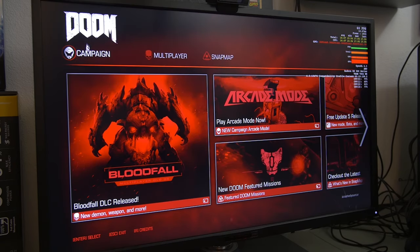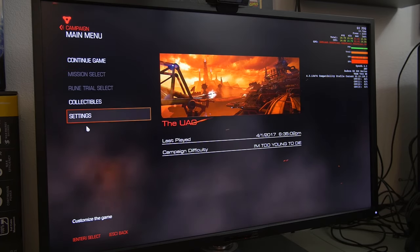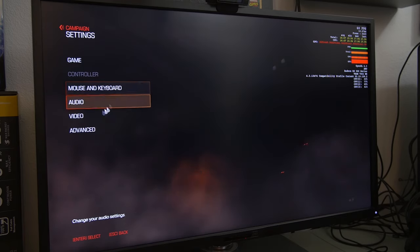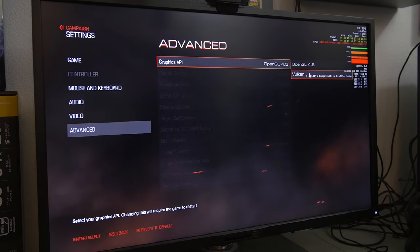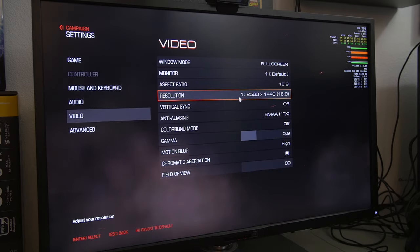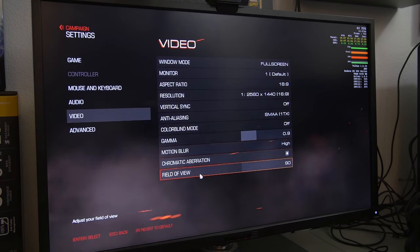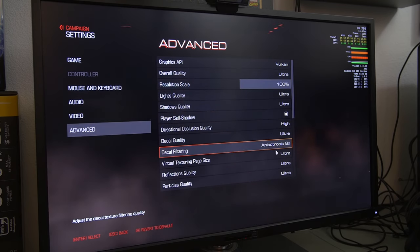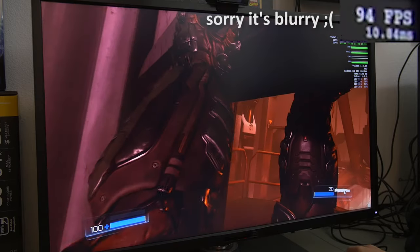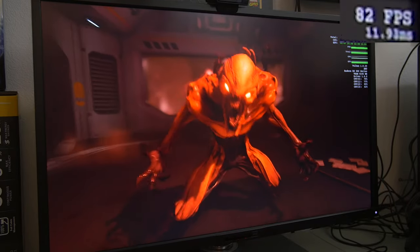The first game I want to play here is Doom 2016. Let's go ahead and jump into the campaign. We're going to do Vulkan. Other video settings: 2560 by 1440, anti-aliasing SMAA 1TX, overall quality ultra. I'm going to try to enlarge the frame counter in the top right corner in post-production, so hopefully you can see it. But we're getting around 80 to 90 frames per second right now.